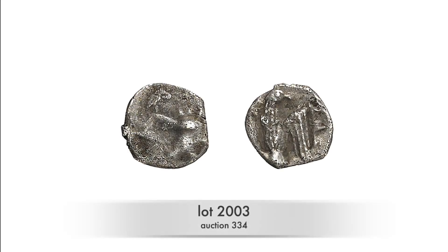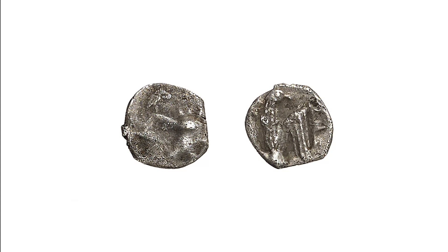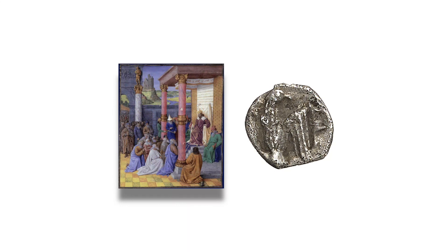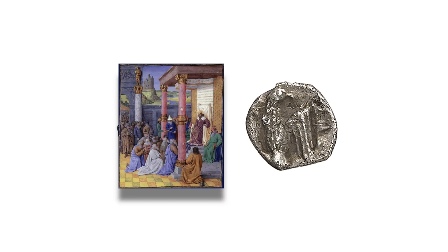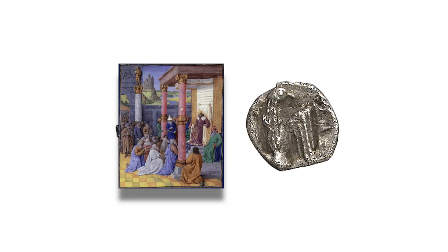Let's start with this haemio bowl, minted at some point between 539 and 333 before the Common Era in Jerusalem. It's hard to see anything at all on this piece. One needs to know that the coin features the bearded head of a king with a jacked crown in order to identify it. It is the Persian king with whom the Jews traditionally had a good relationship. After all, it is said that Cyrus II was the one who put an end to the Babylonian exile.